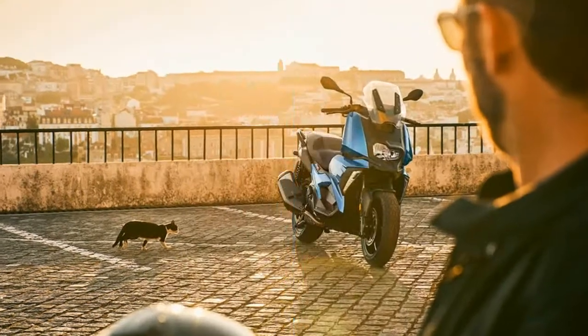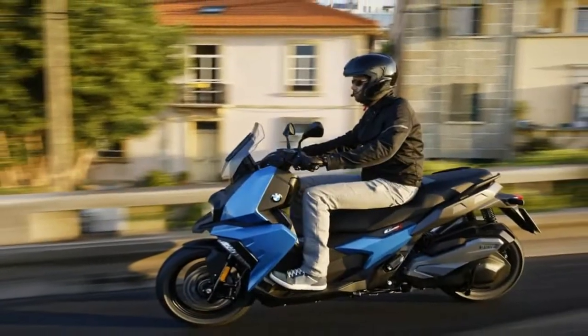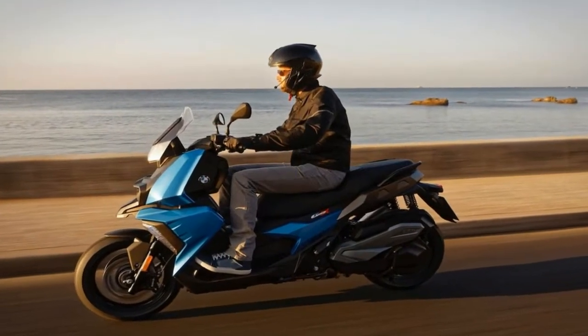Dual coil-over shocks buoy and tame the rear end and provide the obligatory spring preload adjustment but little else, and suspension travel is reasonable for a scooter at 4.3 inches up front and 4.4 inches out back.